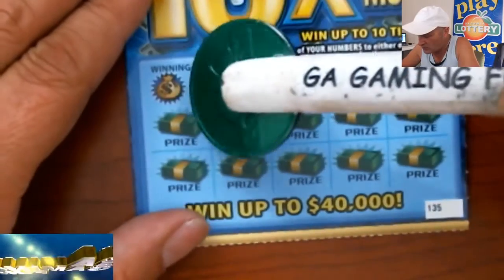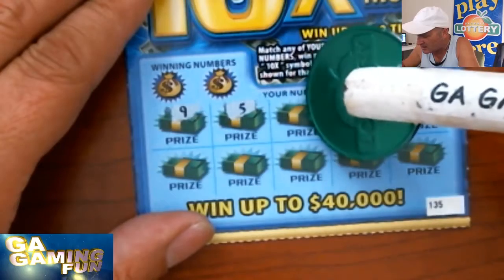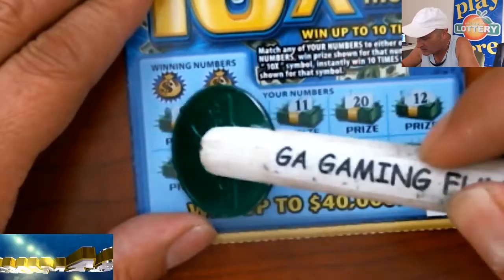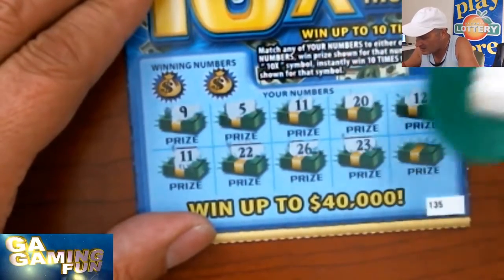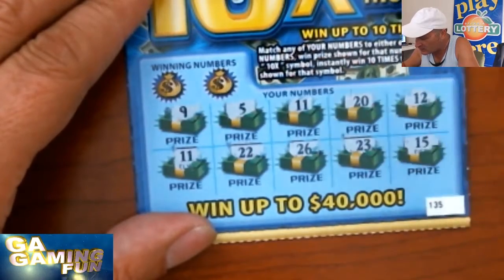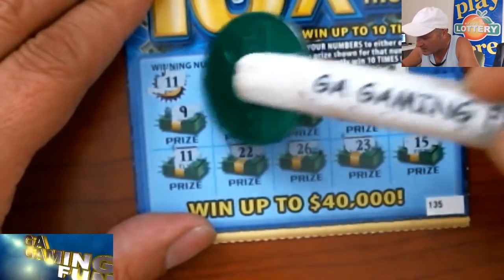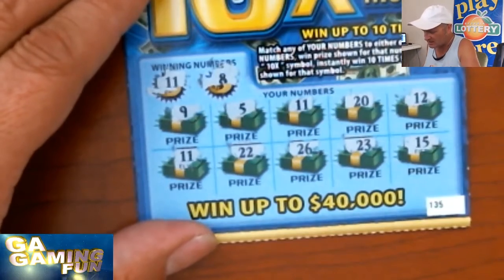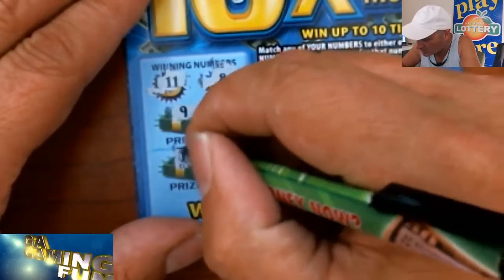Let's do one more with Scratching Kentucky's tool. Symbol search: 9, 5, 11, 20, 12, 11, 22, 26, 23, and finally 15. Again no duplicates. Let's get matching numbers — we do have a matching number: 11. But another one, an 8? Nope, only one match this time, number 11. I'm going to put this to the side and we'll come back to it. One winner.